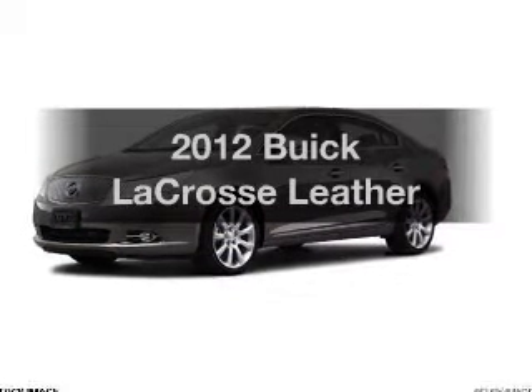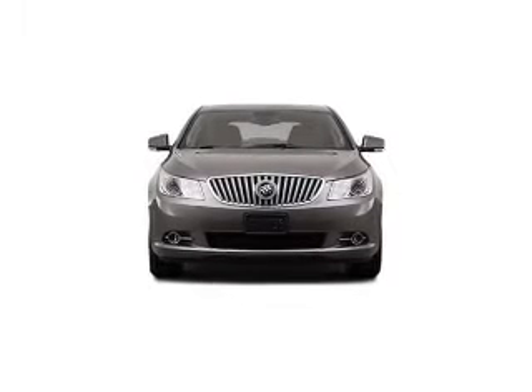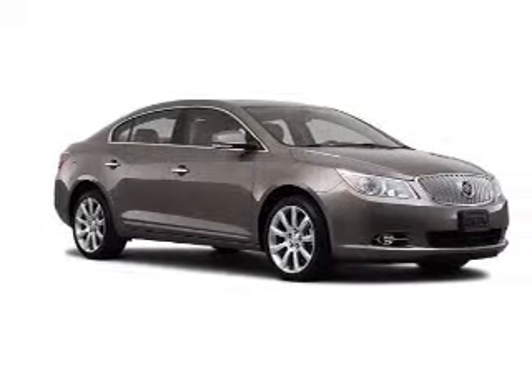Introducing the 2012 Buick LaCrosse. Travel the roads in style and comfort in this great vehicle, with a solid 6-cylinder engine that responds smoothly to its 6-speed automatic transmission.